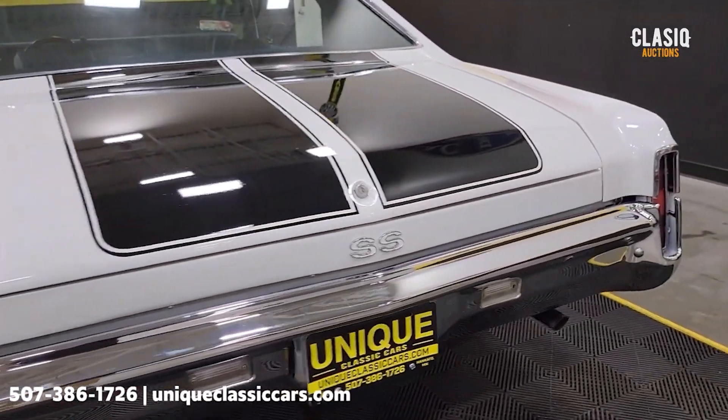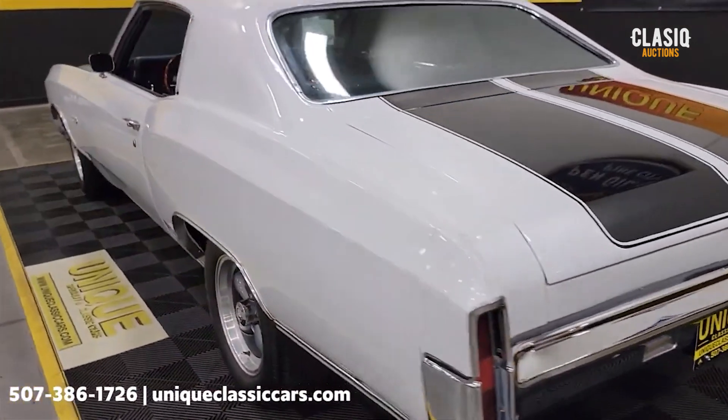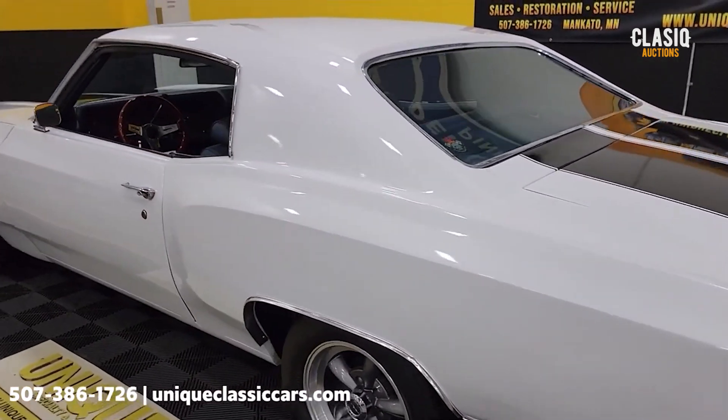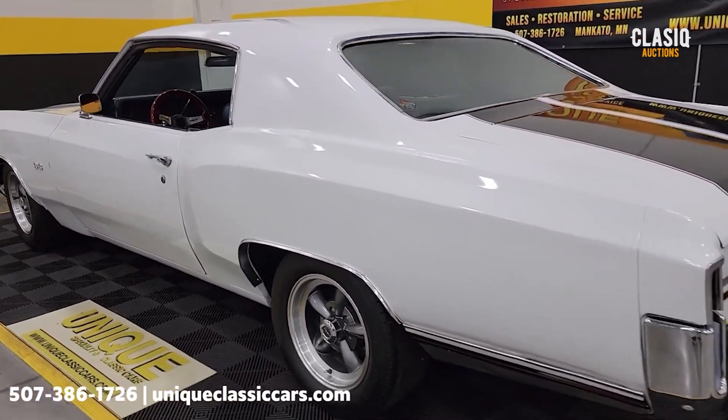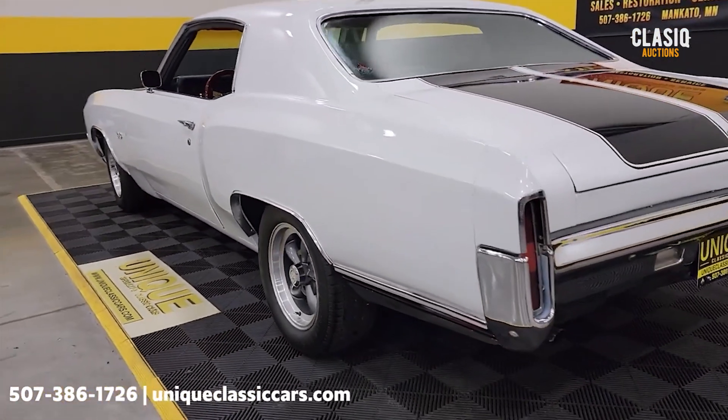Chrome looks good on the rear of this car too, as you can see going by. There are close to 100 pictures of this car online, including undersides and engine bay. Still pictures are at uniqueclassiccars.com — click the link down below this video in the description.